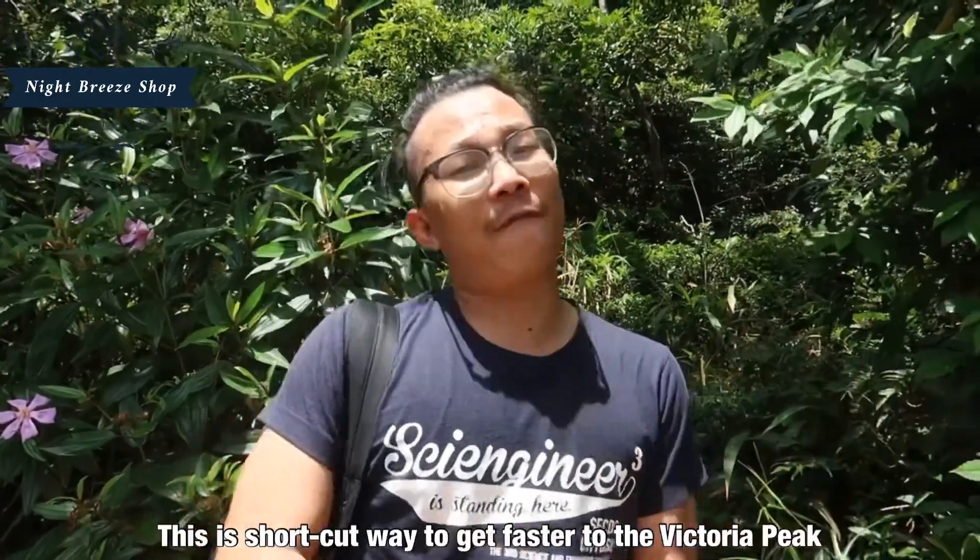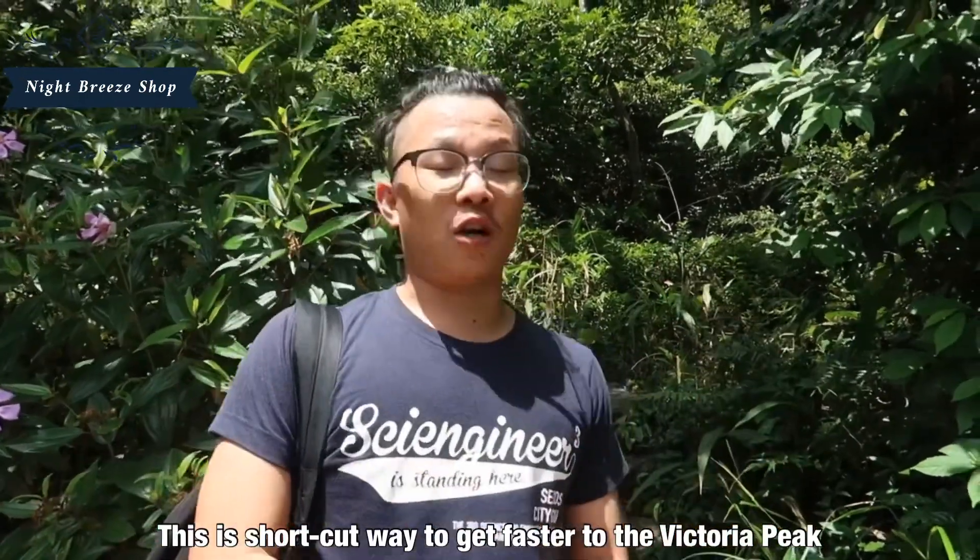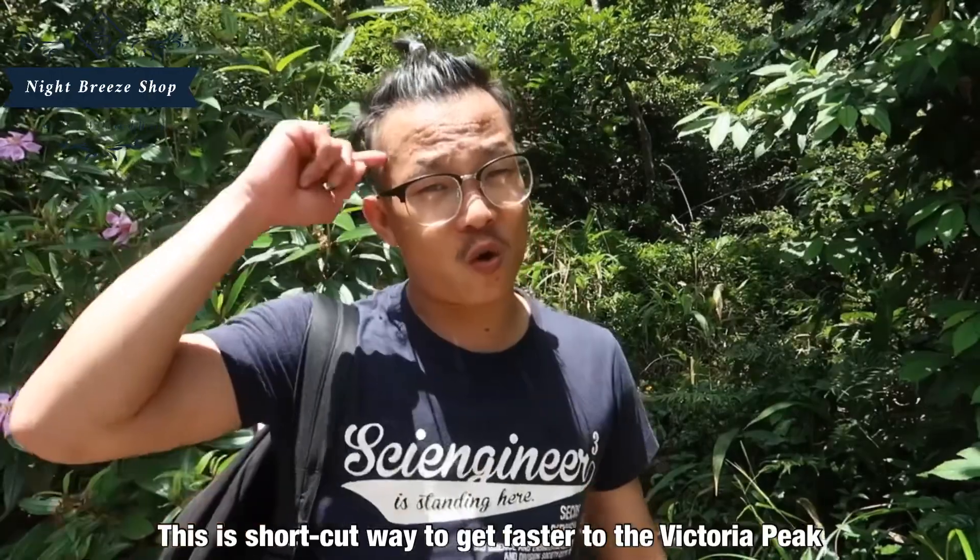Let's follow this road to get to the peak faster. There's around half an hour to get there, so maybe this will be a shortcut to reach our destination faster. Let's go now!